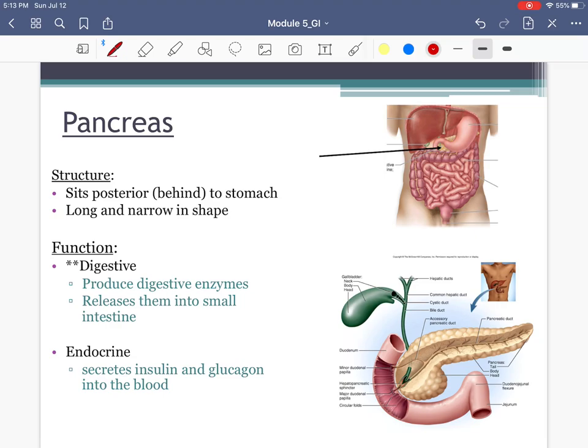Let's start with the pancreas. In terms of location, it's an interesting organ — it sits behind the stomach. You can see portions of it in a yellowish color. It's actually an oblong organ; it reminds me of Long Island because of its shape, with a duct running right down the middle like the LIE — the Long Island Expressway.